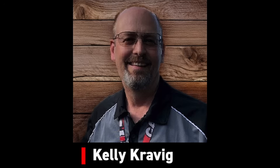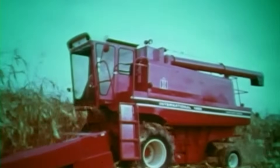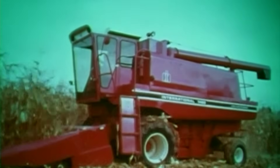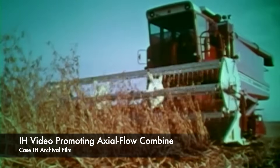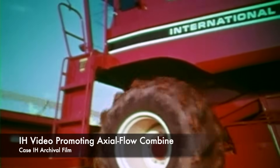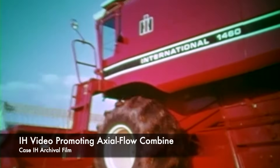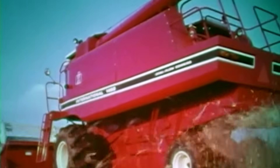I'd like to add to that — when I first got out of high school I was farming with my relatives in Kansas, and we switched from straw-walker combines to 1460 axial flow combines. We've never looked back. We've been running axial flows ever since the late '70s, and the simplicity, the productivity, and the grain quality pay off year after year.